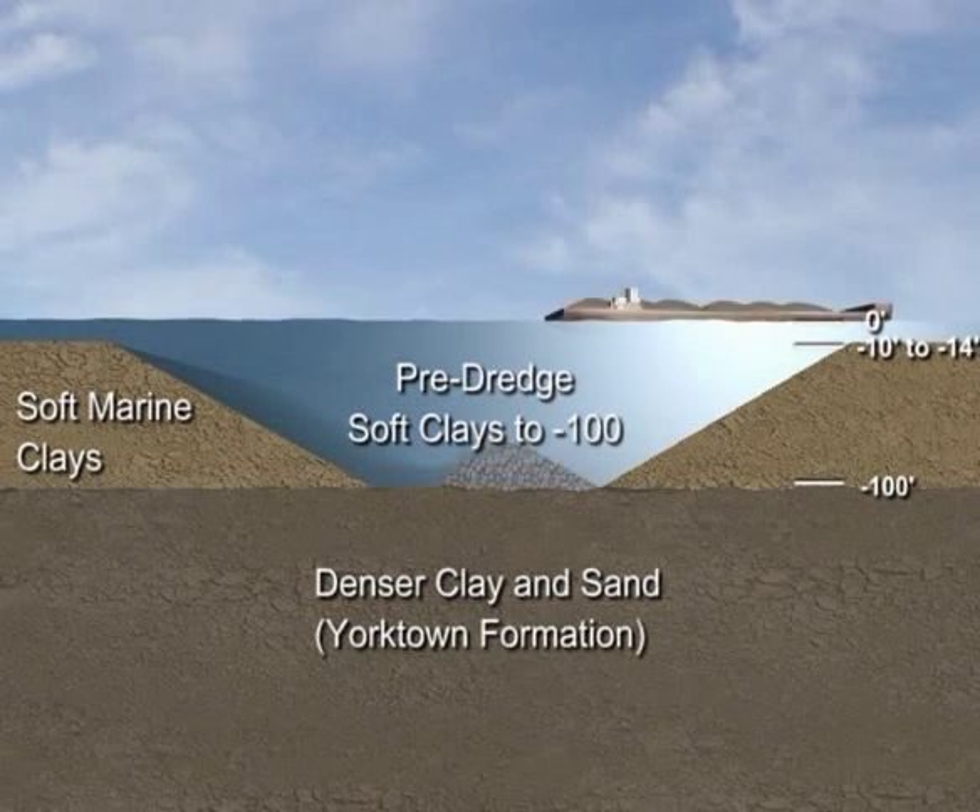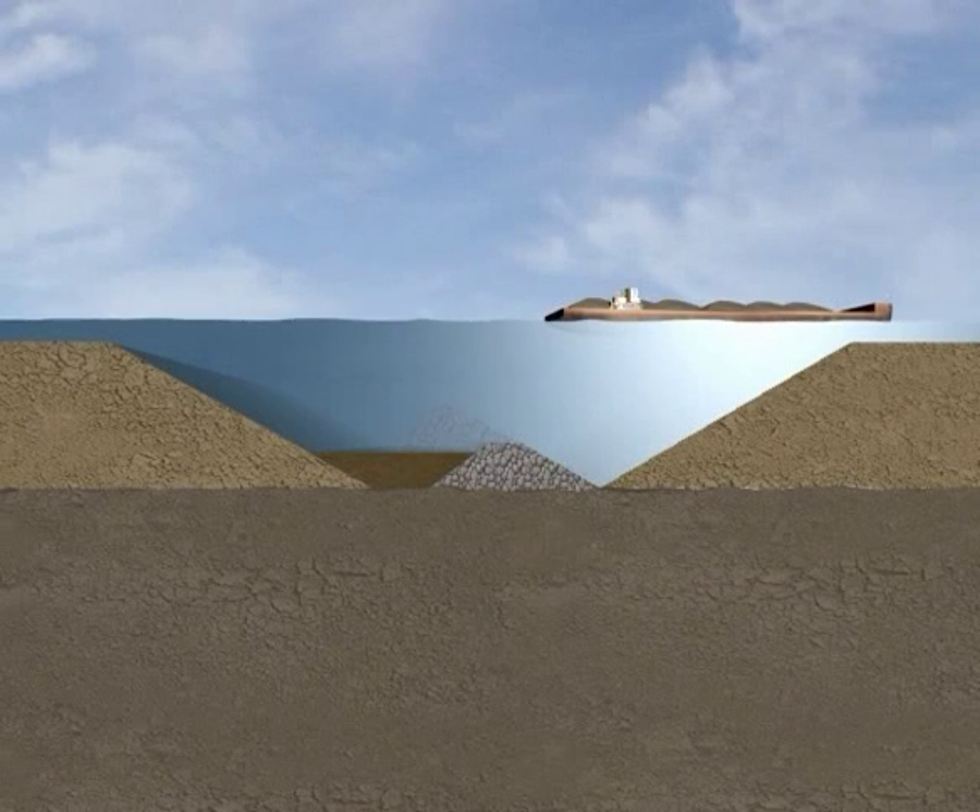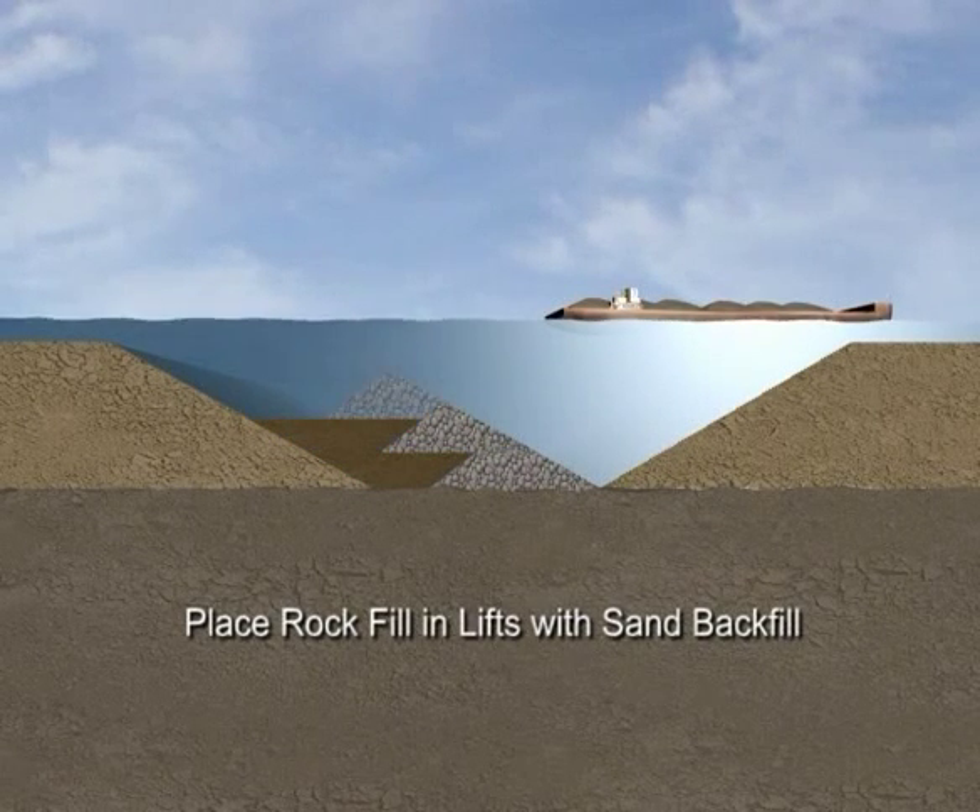After pre-dredging, the dikes will be constructed by placing layers of rock and sand. This construction method will ensure the stability of the expansion and subsequent marine terminal.